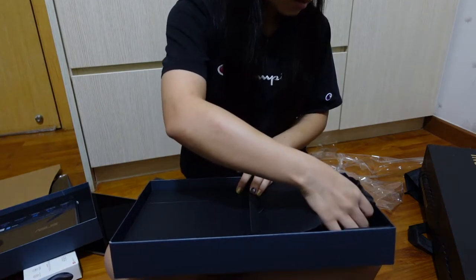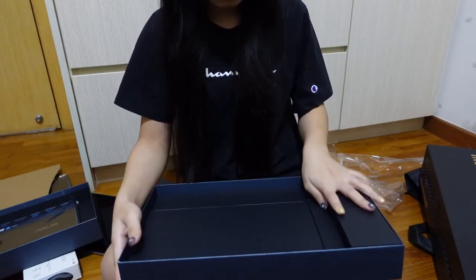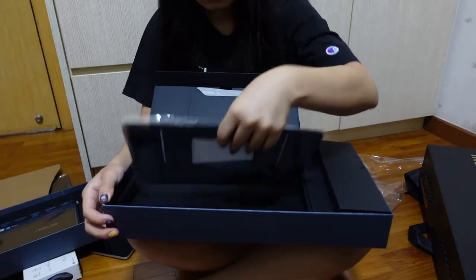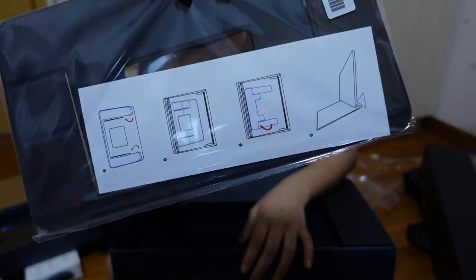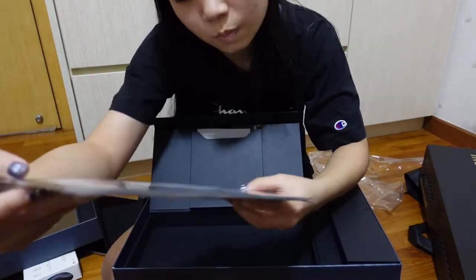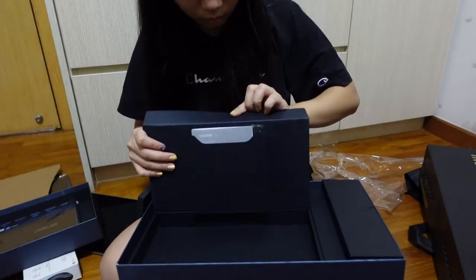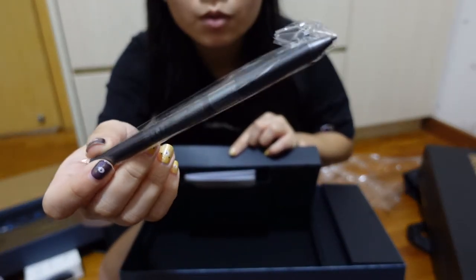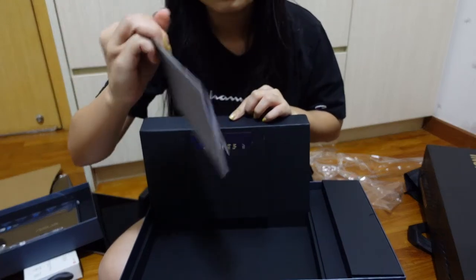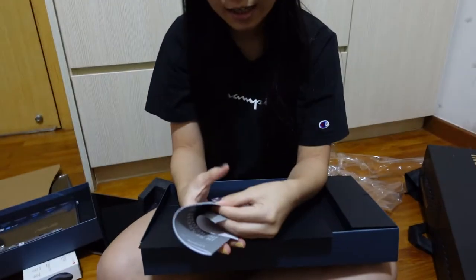So this is the charging cable. And then there's something — I think it's a stand to lift up the laptop? It feels very flimsy though, so I don't understand how this is supposed to lift it up. And then this one is the pen that comes with it, so that you can use it on the second screen. And then there is the quick start guide, which I definitely need because I have no idea how to use laptops.